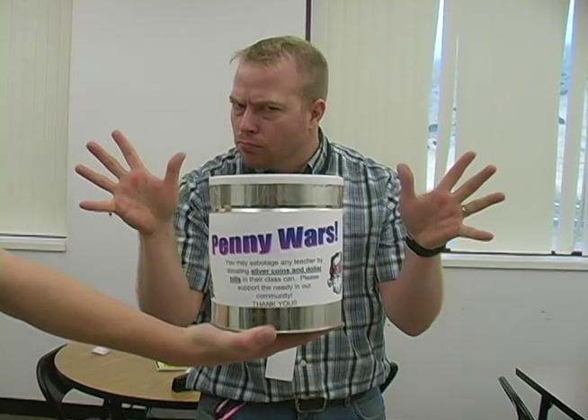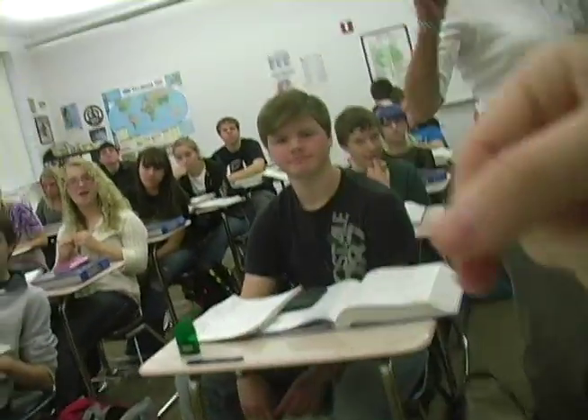So there is no reason not to participate — unless, of course, you hate children in need. So pick a side. The war is on!